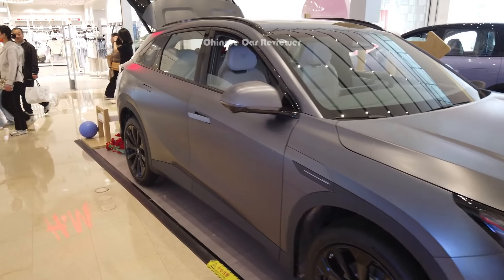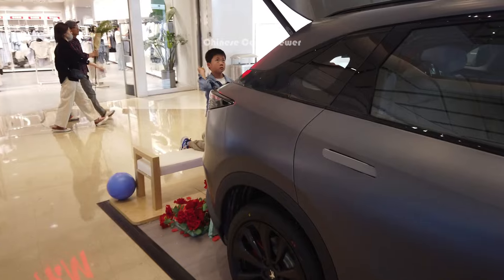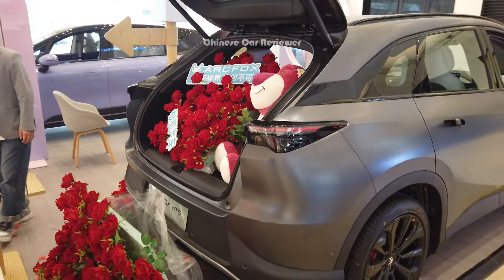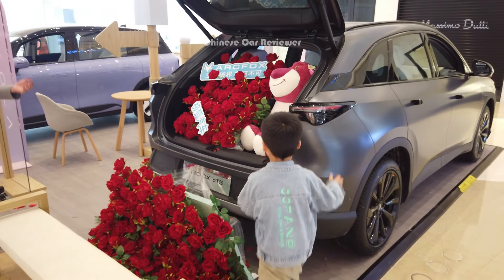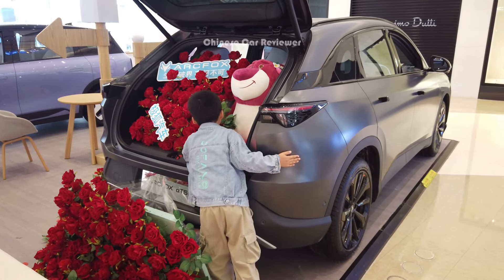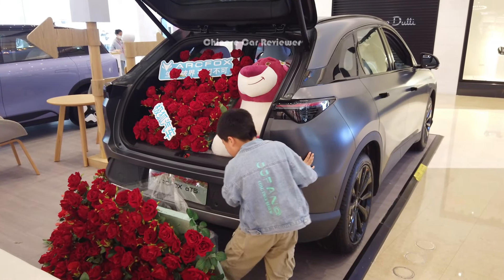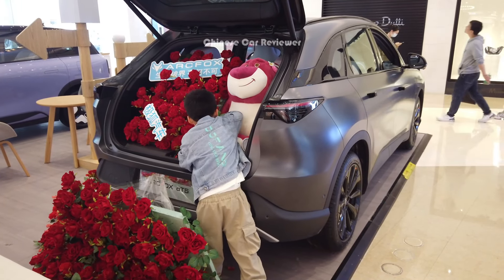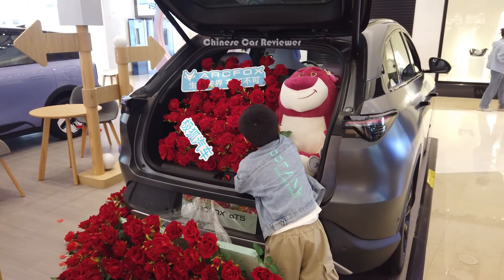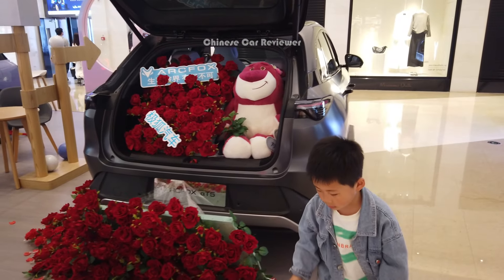The vehicle has four different versions: Air, Pro, and Max. There are two Max versions. The one I'm showing you is the 520 Max — it has a 65 kilowatt-hour battery pack. You can also choose the 660 Max, which has an 80 kilowatt-hour battery pack with a CLTC range of 660 kilometers, while the 520 Max has a CLTC range of 520 kilometers. Let me walk around and share all the information.